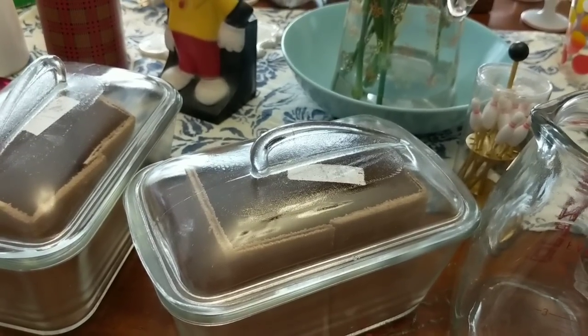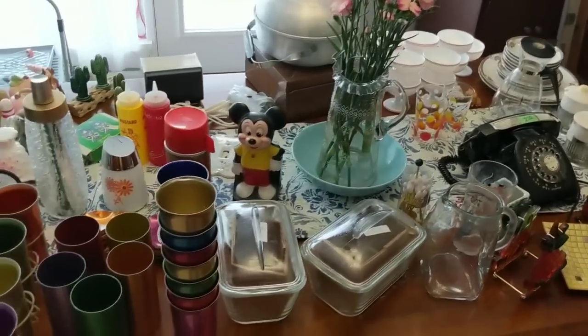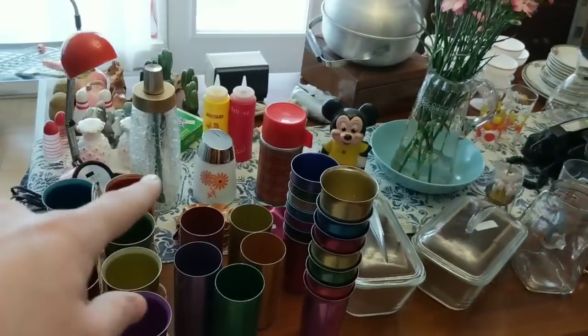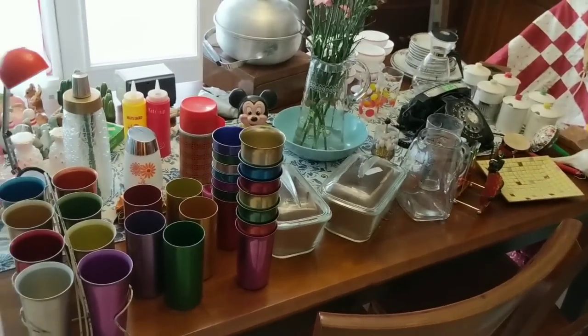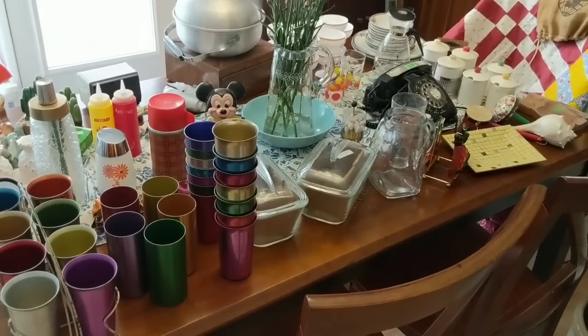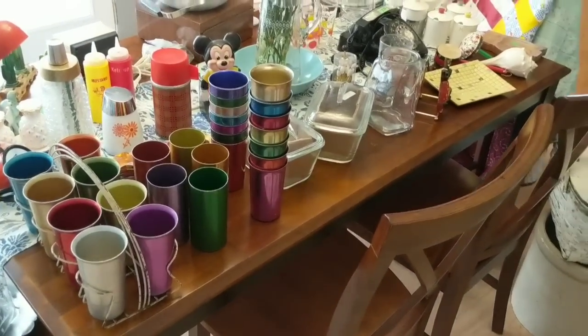So that is the first haul video — I have a second one coming. Let me know what you thought. That's all for this haul video. Let me know in the comments below what you thought, and like and subscribe if you haven't. I've got one more haul coming with the fabrics and the Halloween and the Christmas and Easter too. Thanks for watching, bye.